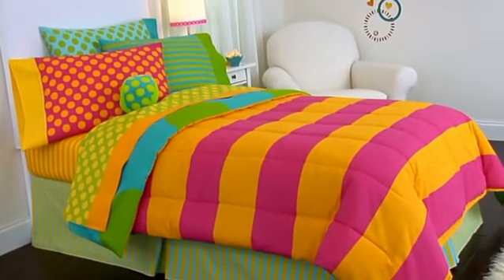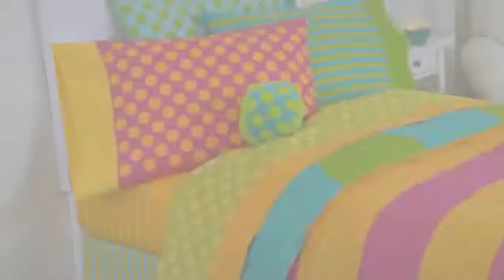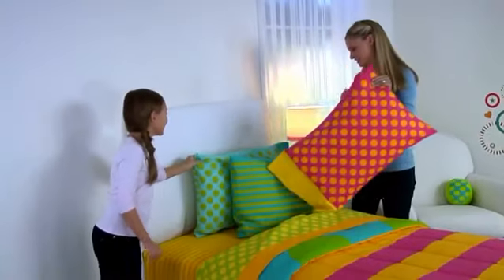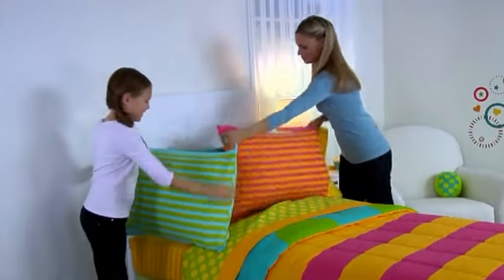Satisfy your kids' creativity with a 10-piece bedding set they can change and rearrange anytime they want. Combozi by Little Mismatched is an innovative system of complementary colors and patterns that has 384 possible combinations in every set. Nothing matches, but anything goes.